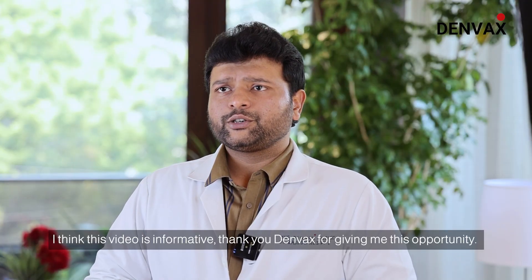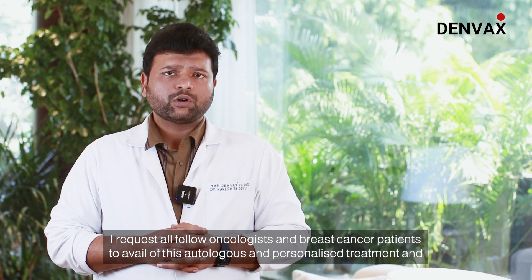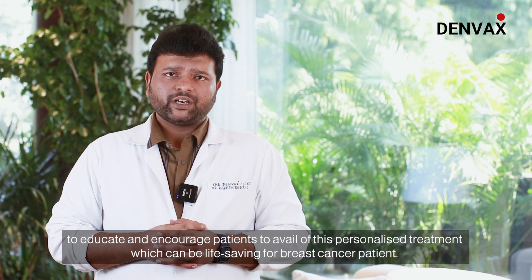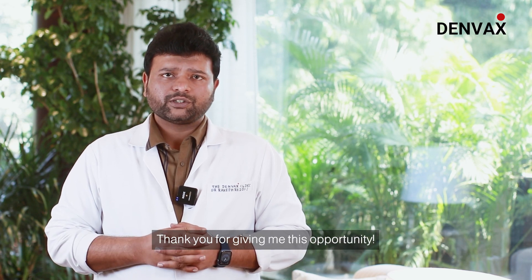I think this video is informative. Thank you DENVAX for giving me this opportunity. I request all fellow oncologists and breast cancer patients to avail this autologous personalized treatment, and to educate and encourage patients to avail this personalized treatment, which can be a life-saving event for a breast cancer patient. Thank you for giving me this opportunity.